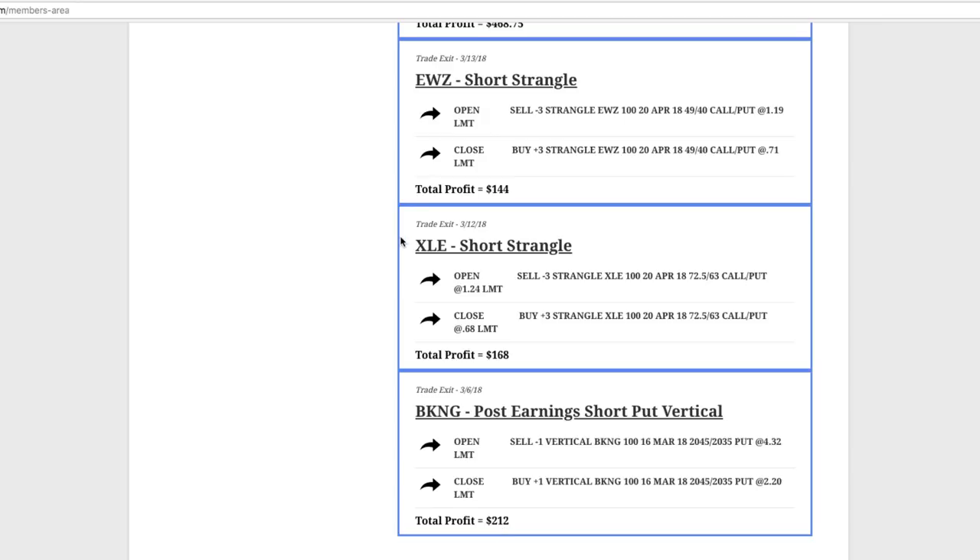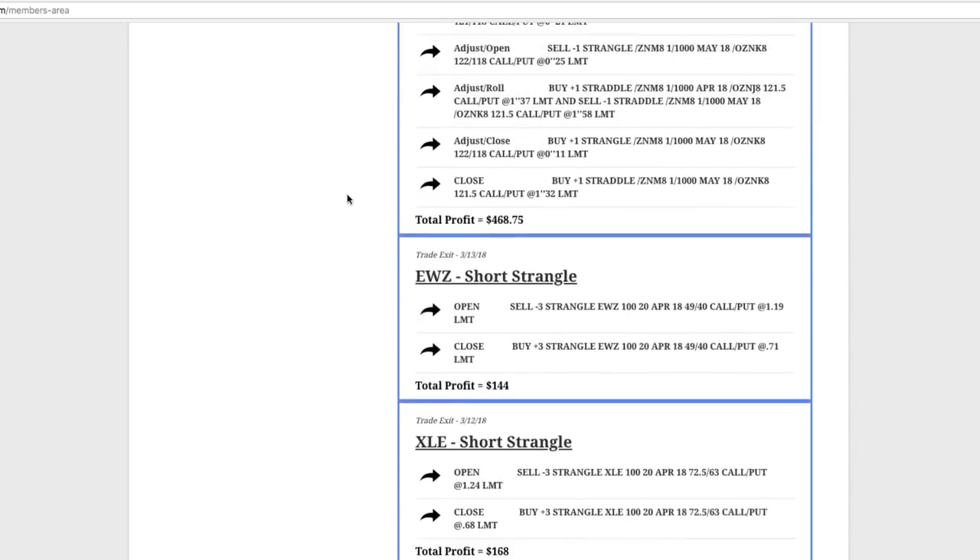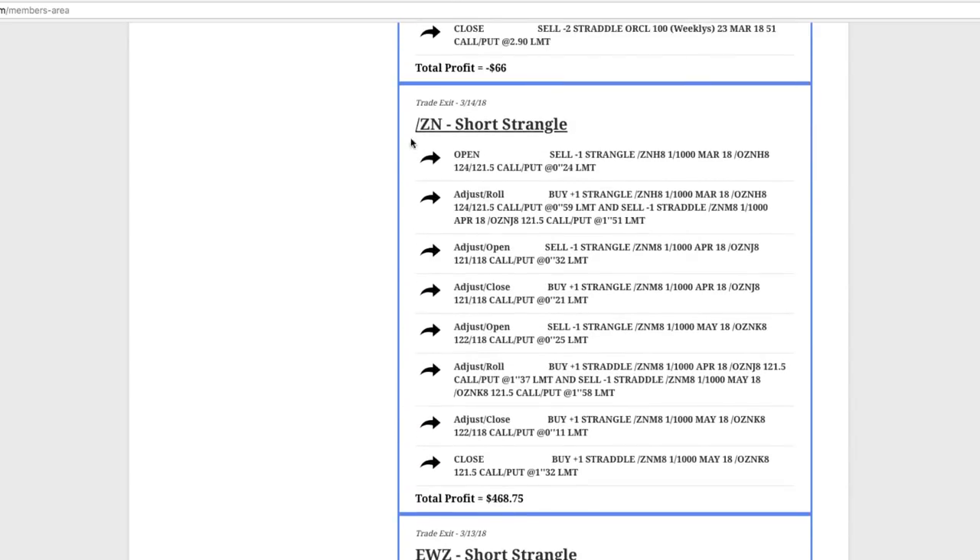Next trade was XLE, an energy ETF. Did a short strangle there, booked a profit of $168. In EWZ, the Brazilian ETF, did a short strangle and booked a profit of $144. And then ZN, which is the 10-year note — we did a short strangle there. As you can see, we had to do a few rolls and a couple different adjustments. But by staying mechanical, we were able to book a nice profit of $468.75.